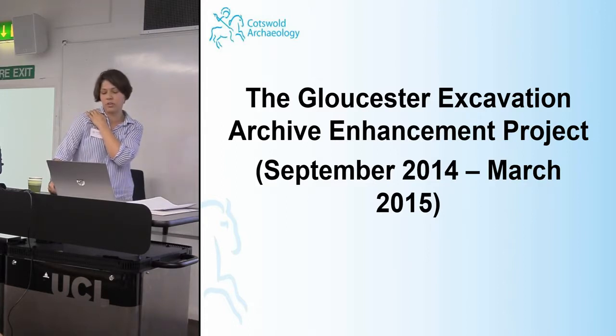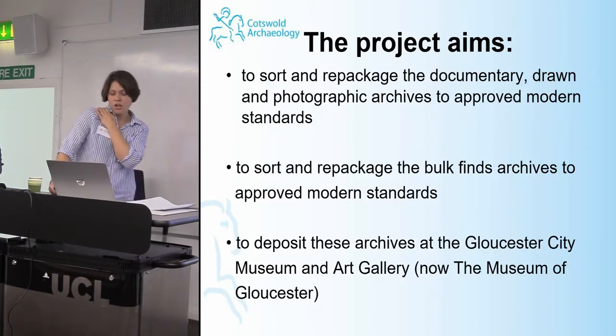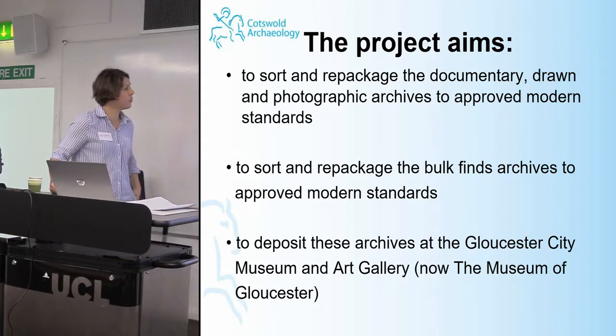The project dealt with key archaeological investigations in the city between 1983 and 1991. The objectives were to sort and repackage the documentary archive, to sort and repackage the bulk finds, all to modern standards, and deposit these archives at the Gloucester City Museum and Art Gallery, which has since become the Museum of Gloucester.